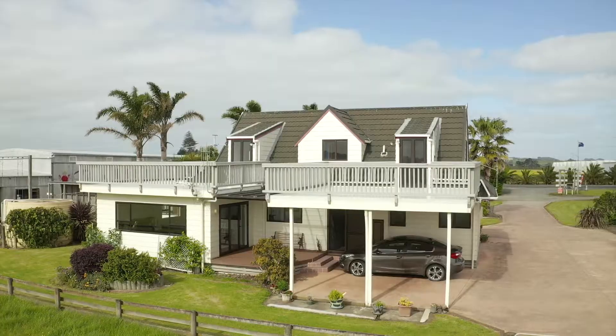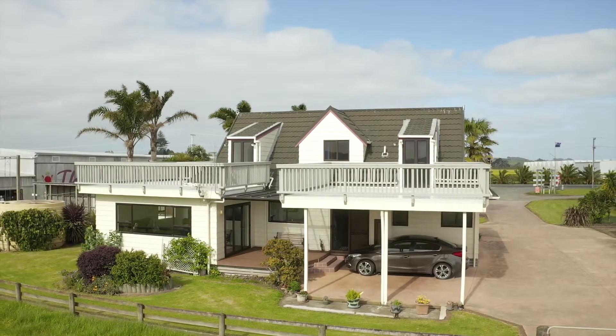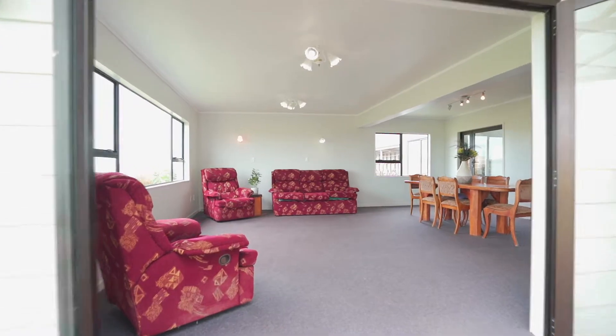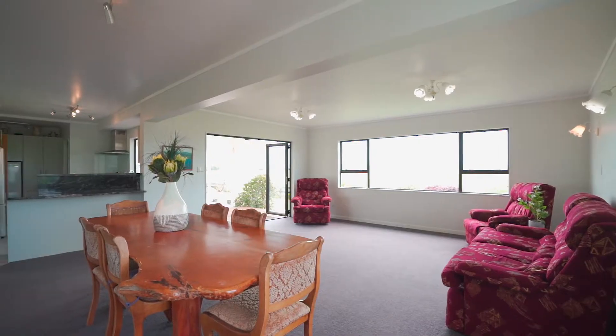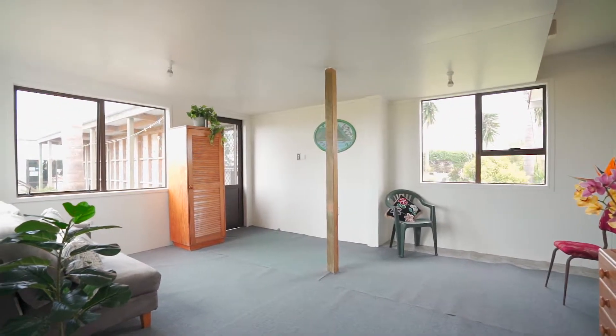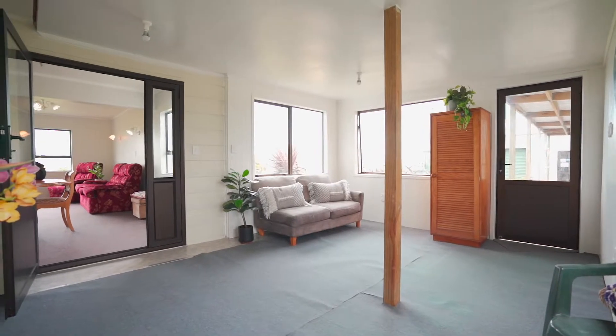This north-facing family property, only five kilometres from Dargaville Township, offers a spacious two-storey colonial home with four bedrooms, two bathrooms, and is situated on 10.5 hectares of land, with an abundance of space for the family to play.